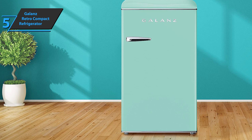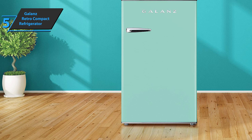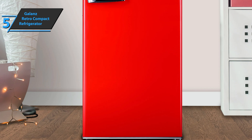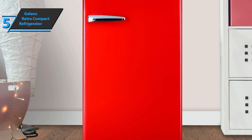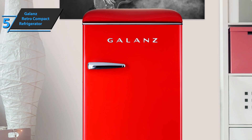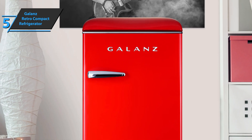The Galanz Retro Compact Refrigerator comes in the size of 19.17 x 23.31 x 35.16 inches, while it weighs 55.1 pounds. Users are very satisfied with the price-quality ratio as well as customer service. Thumbs up from here.